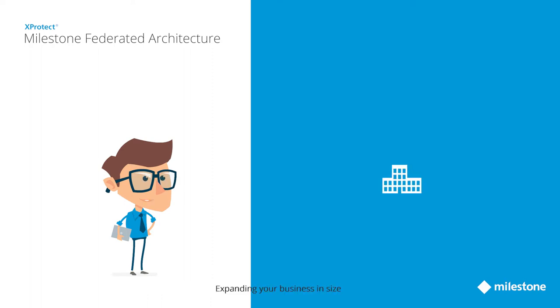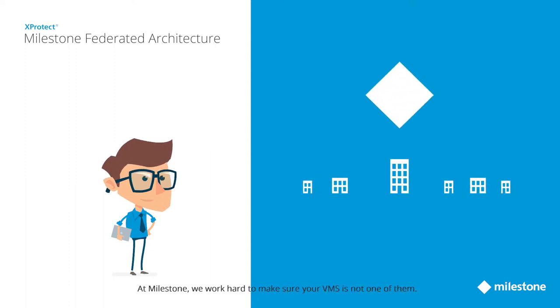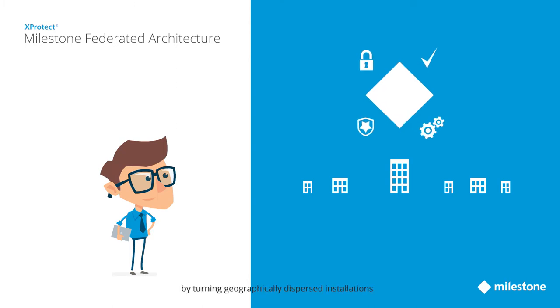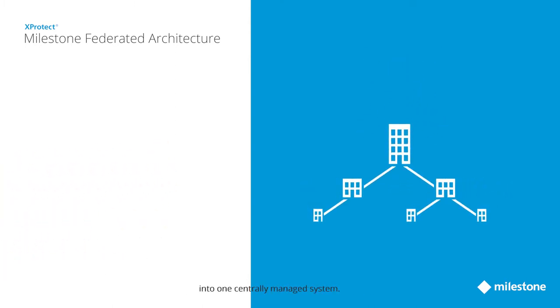Expanding your business in size and spreading it across different geographic locations have its challenges. At Milestone, we work hard to make sure your VMS is not one of them. Milestone Federated Architecture is designed to increase security and operational efficiency by turning geographically dispersed installations into one centrally managed system.